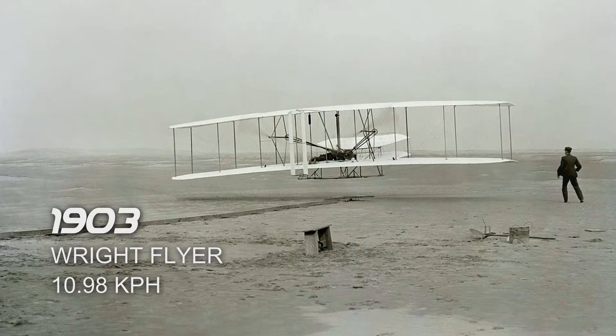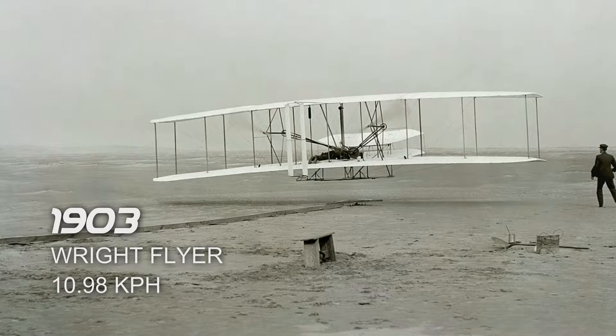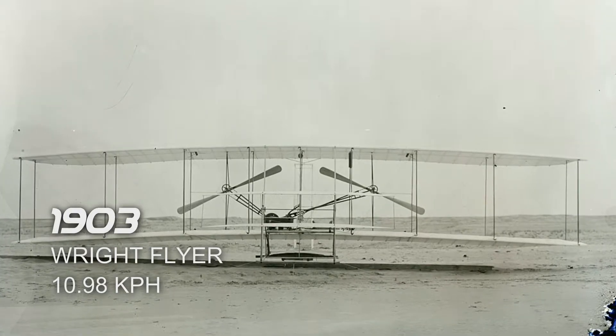First we have the Wright Flyer in 1903. It flew for just 12 seconds and reached a top airspeed of 10.98 km/h. It took its flight in Kitty Hawk, North Carolina, United States.